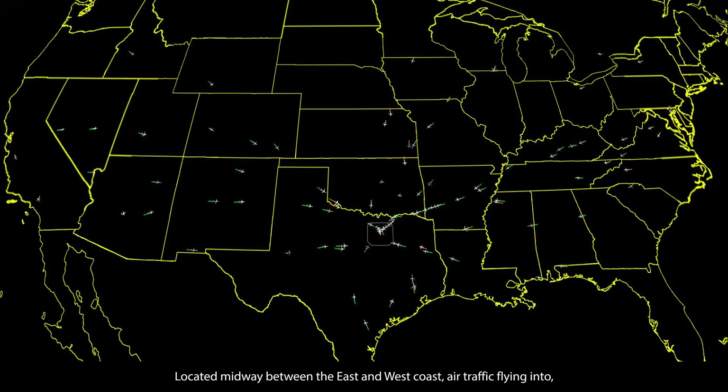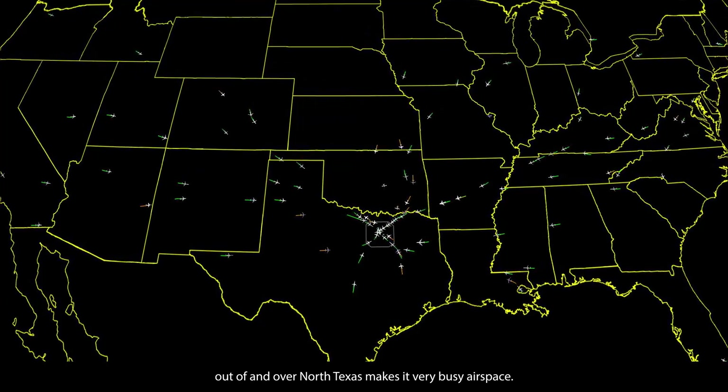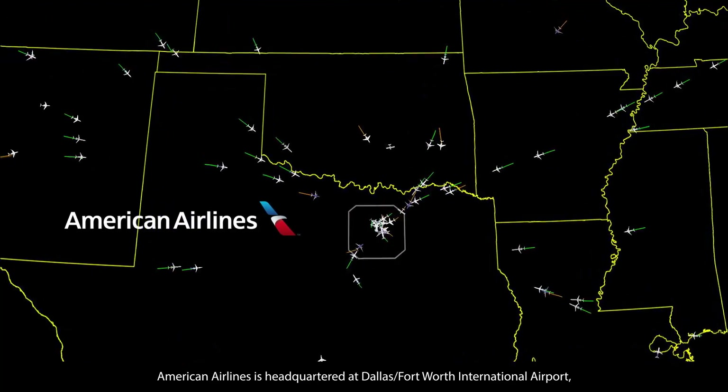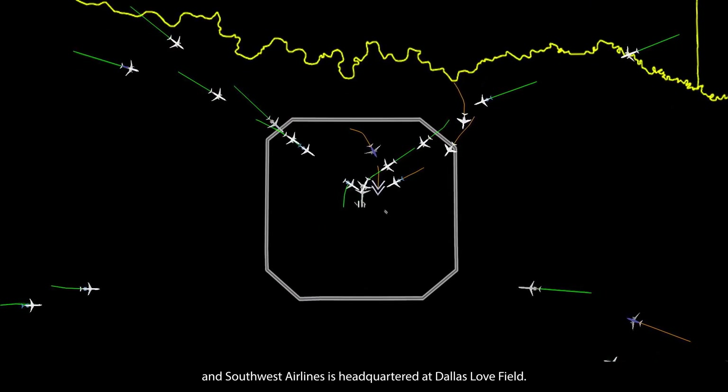Located midway between the East and West Coast, air traffic flying into, out of, and over North Texas makes it very busy airspace. American Airlines is headquartered at Dallas-Fort Worth International Airport, and Southwest Airlines is headquartered at Dallas Love Field.